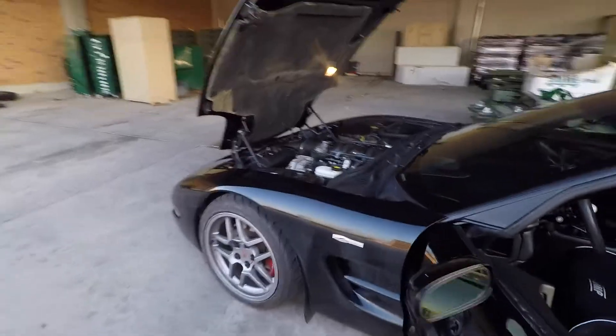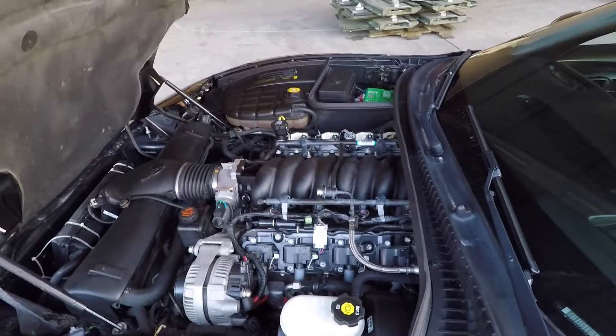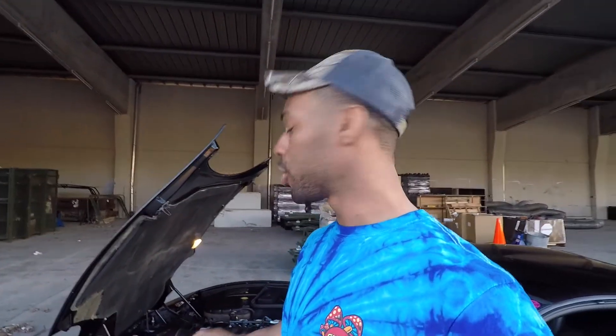Moving on to the engine — there really isn't much to see here, it's a stock LS6, 405 horsepower, 400 foot-pounds of torque. I did one reliability mod: changing the valve springs. The stock C5 Z06 valve springs have been known to break, and in a pushrod motor if you break a valve spring you'll more than likely drop a valve, which hits the piston and the motor is done. These motors aren't cheap, so it was just cheap insurance.